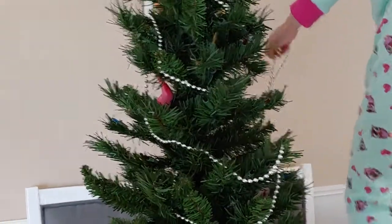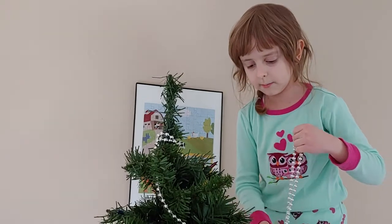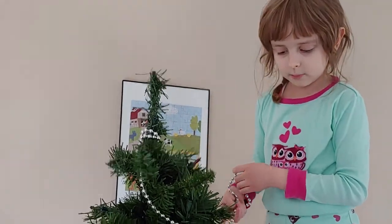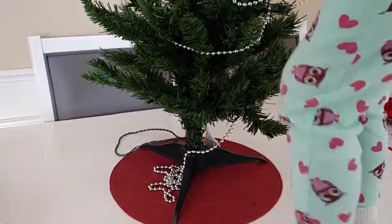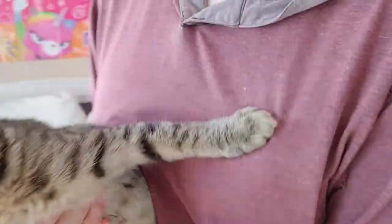Okay, so the reason why the Christmas tree is on the table — you might have been wondering — is that we have a kitten and she might climb into the Christmas tree. Oh my god, this baby trying to take everything down.